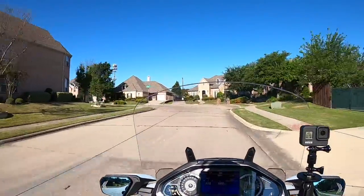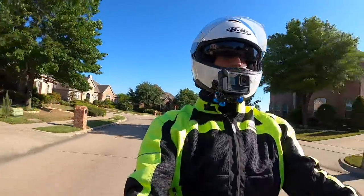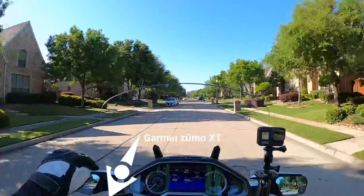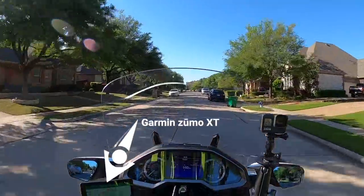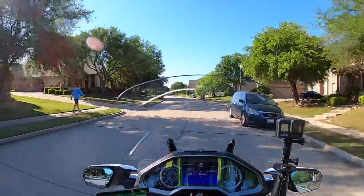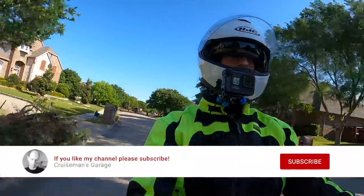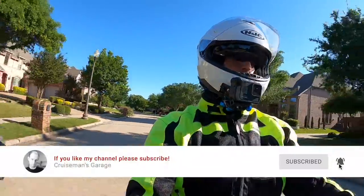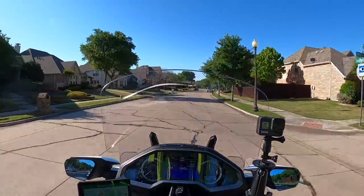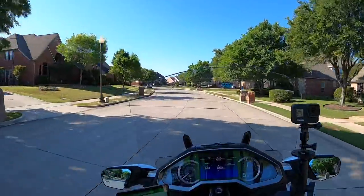Some of you that are very observant and follow my channel may notice something different about my Goldwing today — you'd have to be pretty observant to notice it. I've got this brand new Garmin Zumo XT installed on my Goldwing. This is actually the very first ride I've done with this new XT, so we're going to see how it works. Right now I'm pretty impressed with the screen. It's not super bright sunlight yet, but for this time of day it looks pretty darn bright and pretty nice.